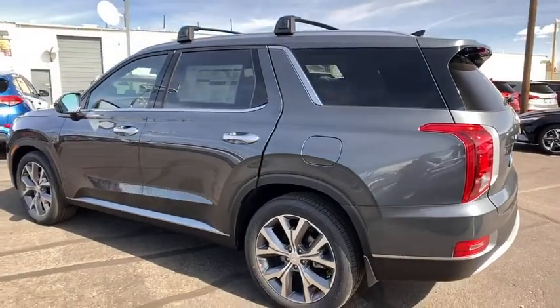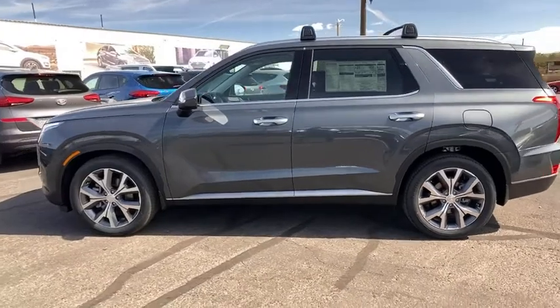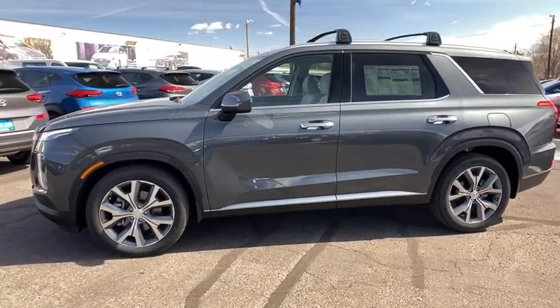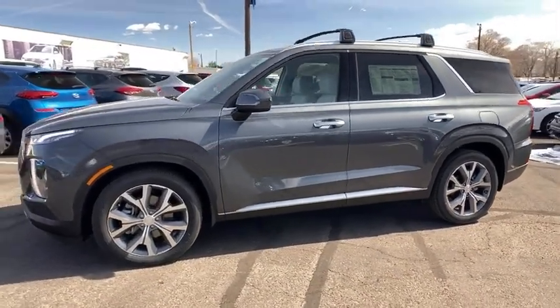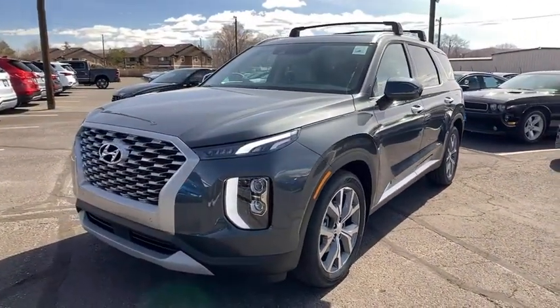Navigation system, power liftgate, keyless entry, all-wheel drive, power passenger seat, backup camera, third row seat, remote engine start, leather-wrapped steering wheel, driver lumbar, power steering, adjustable steering wheel, cruise control.